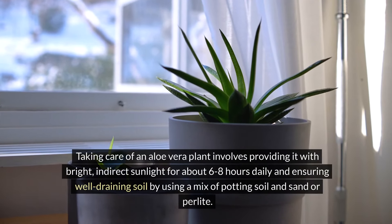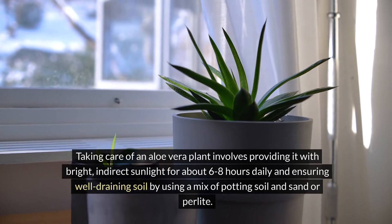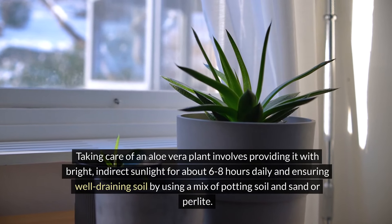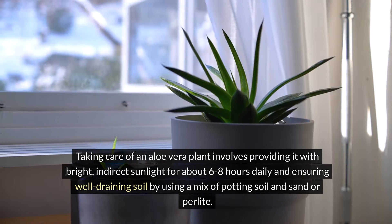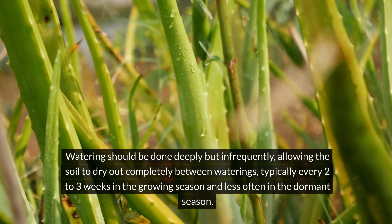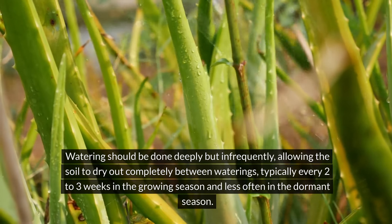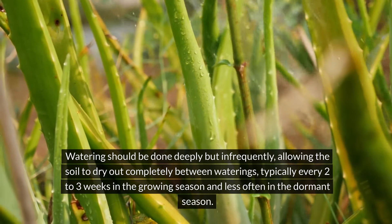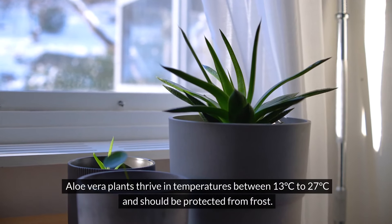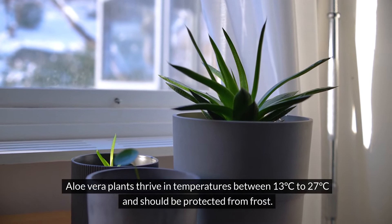Taking care of an aloe vera plant involves providing it with bright indirect sunlight for about six to eight hours daily, and ensuring well-draining soil by using a mix of potting soil and sand or perlite. Watering should be done deeply but infrequently, allowing the soil to dry out completely between waterings — typically every two to three weeks in the growing season and less often in the dormant season. Aloe vera plants thrive in temperatures between 13°C and 27°C and should be protected from frost.